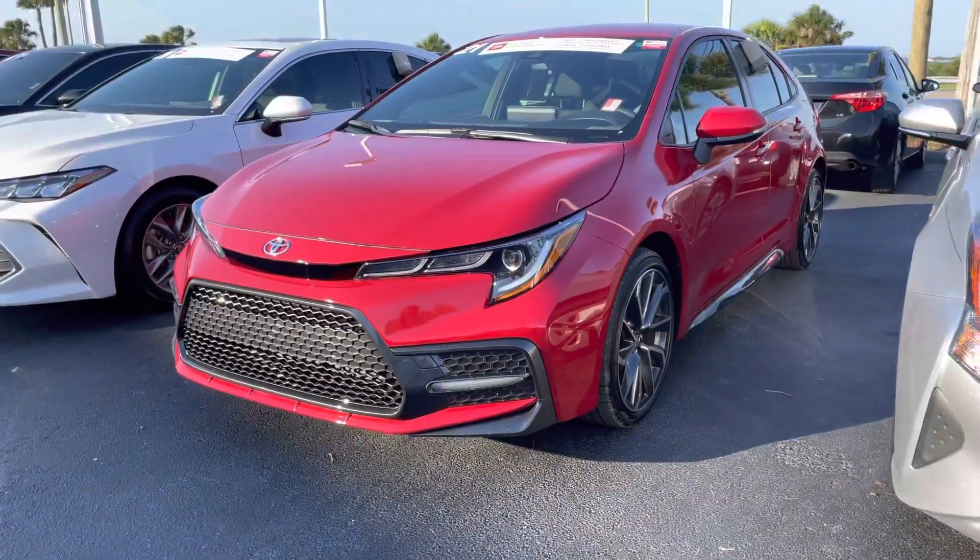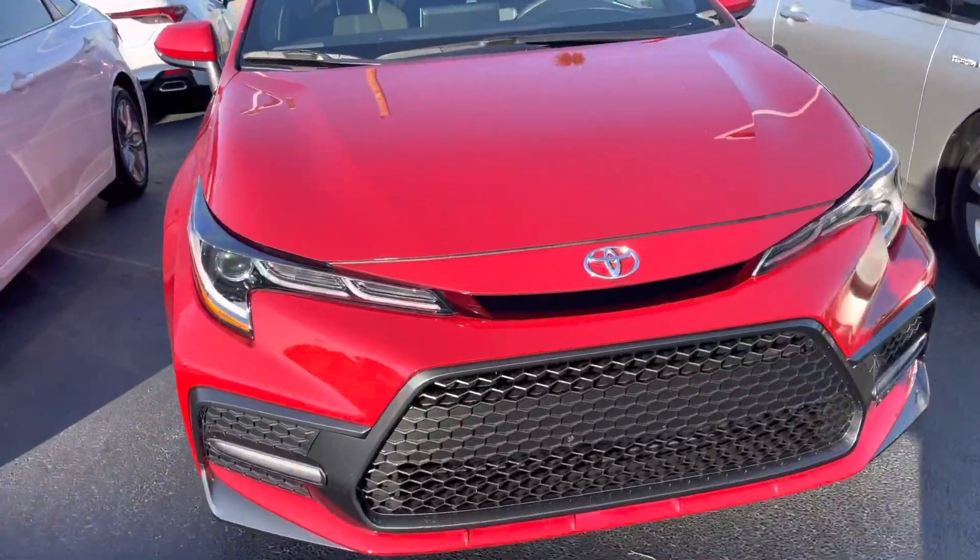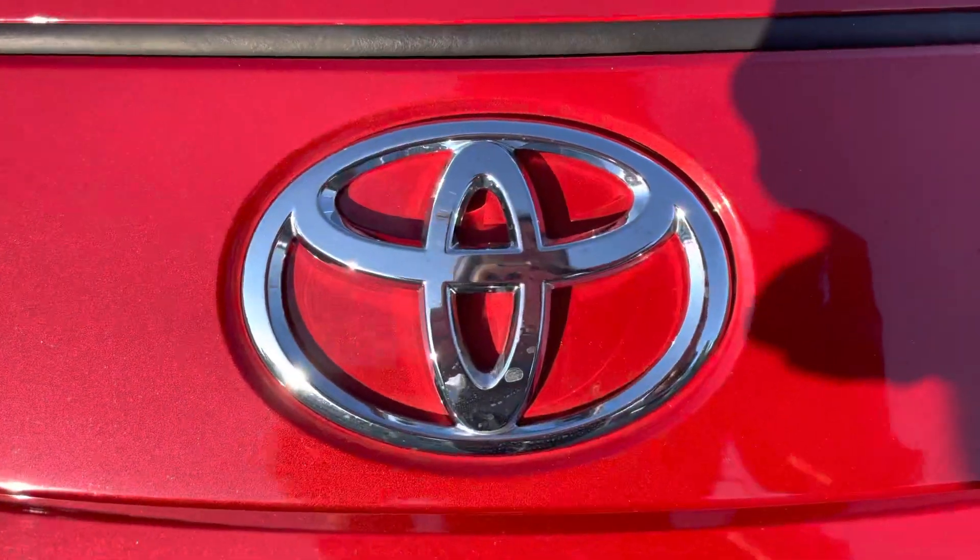So come on by, pick whichever one you'd like, and we can take it for a test drive. Again, this is Taylor and you can reach me at 321-254-8888 at extension 353.